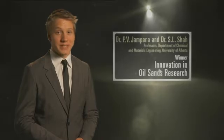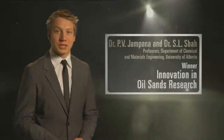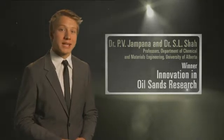If you can see it, you can fix it. A team of University of Alberta researchers used image sensors and algorithms to help improve an oil sands process.